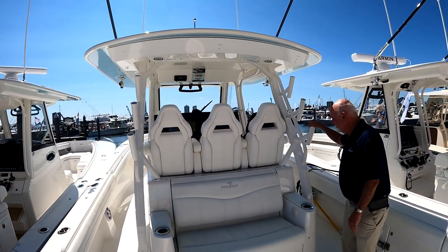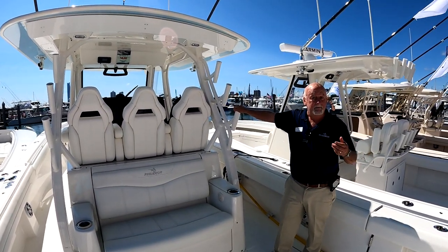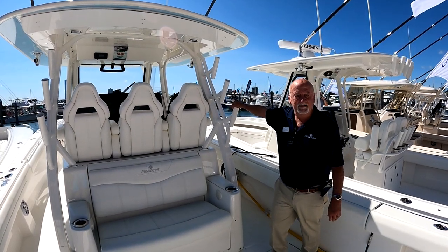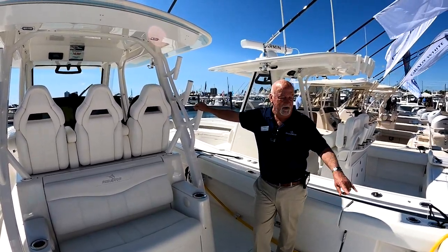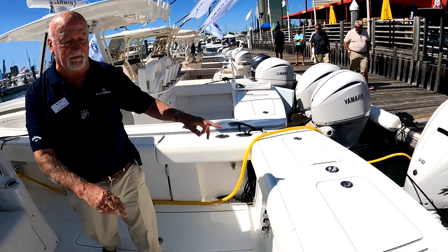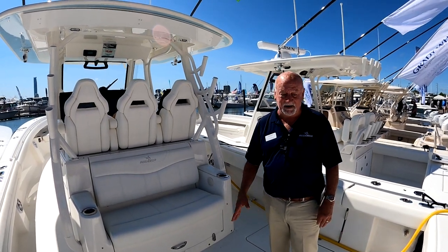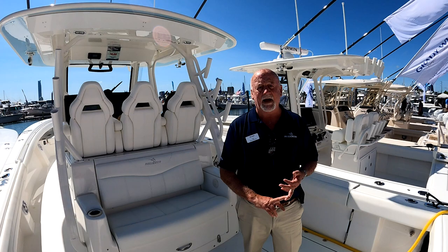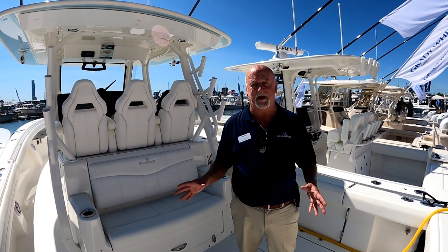This particular boat has extra rod holders — we added optional ones to the transom and optional ones in the bow. It's a matter of how many you want on the boat. You can also choose between a straight rod holder or a rod holder/cup holder combination. Once they're on the boat they're all the same fitting — it's just rod holder or rod holder combination cup holder.